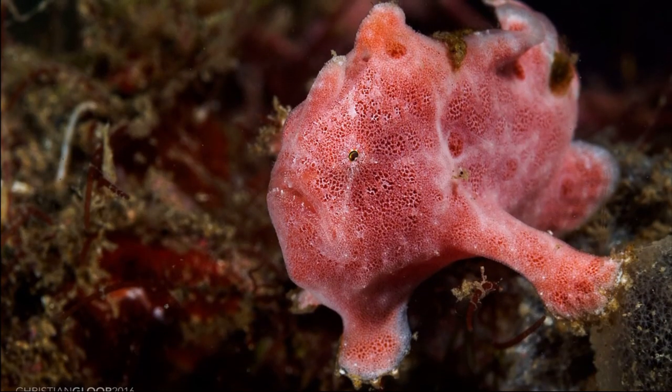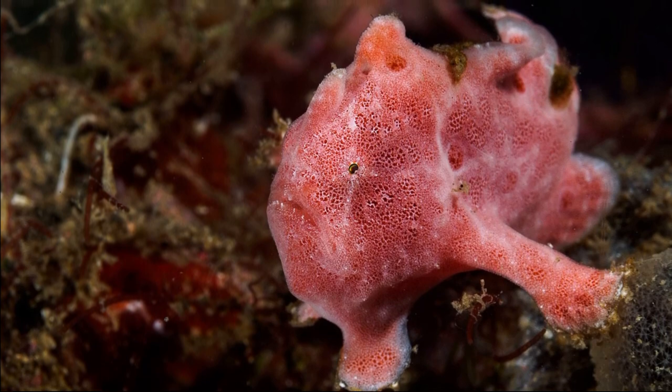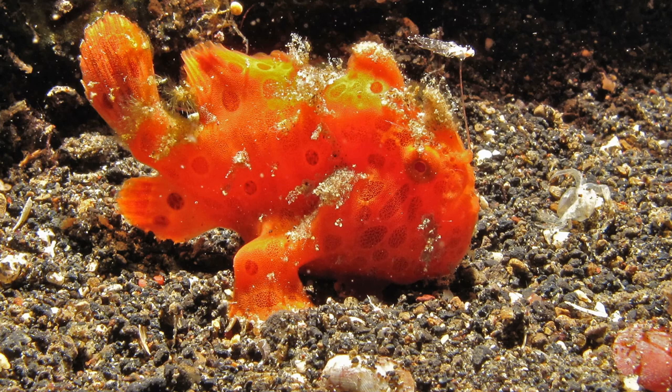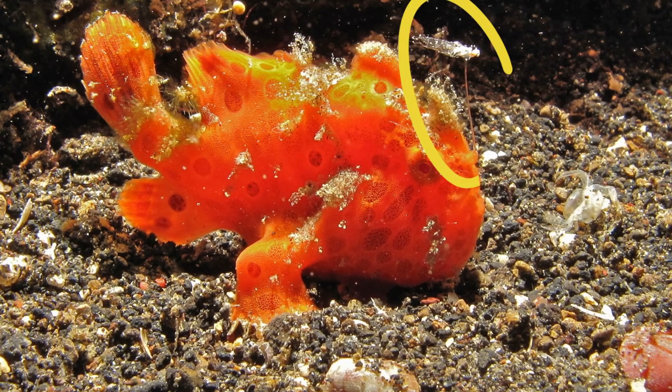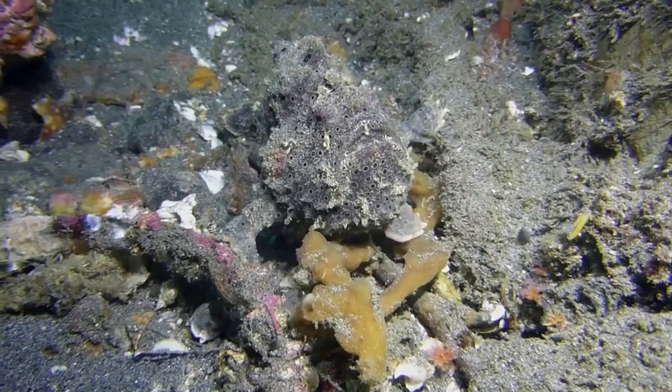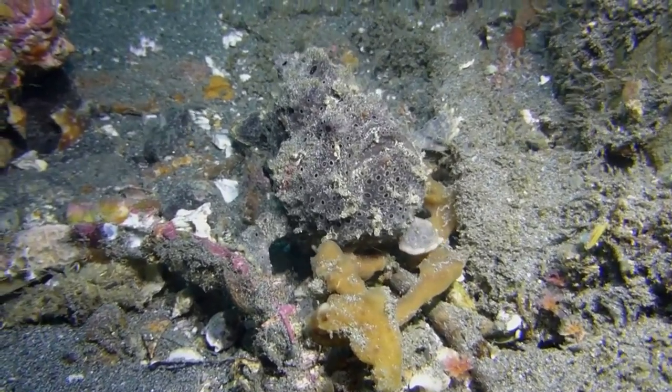Painted frogfish are solitary ambush predators. Their first dorsal spine on top of their head is modified into a lure that looks like a worm or small fish. They wave the lure to attract prey closer and within striking distance.